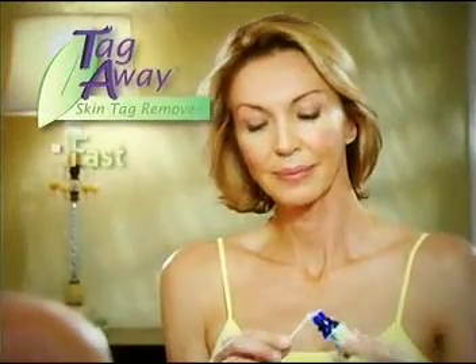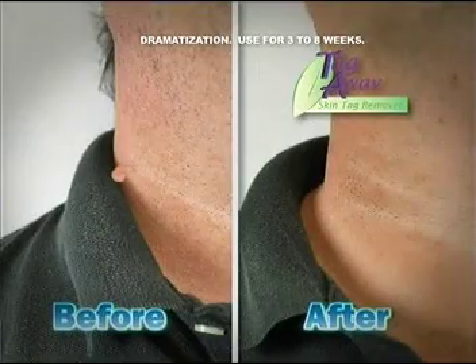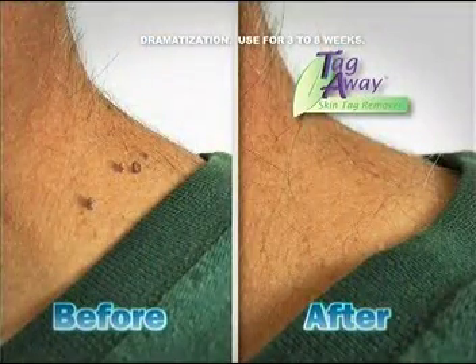A skin tag here, a skin tag there — those bothersome, embarrassing skin tags pop up everywhere. Now get rid of them the fast, easy, natural way with Tag Away, the skin tag remover that naturally and painlessly eliminates pesky skin tags.